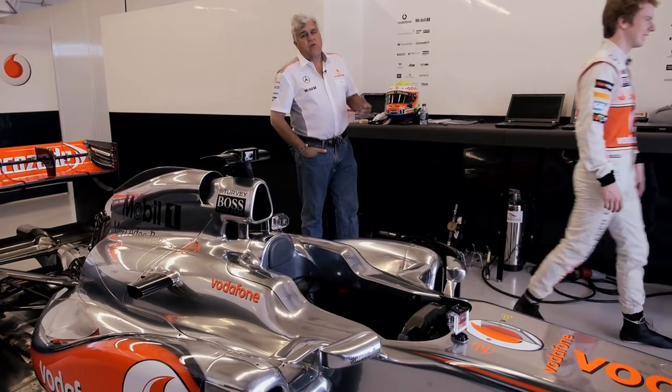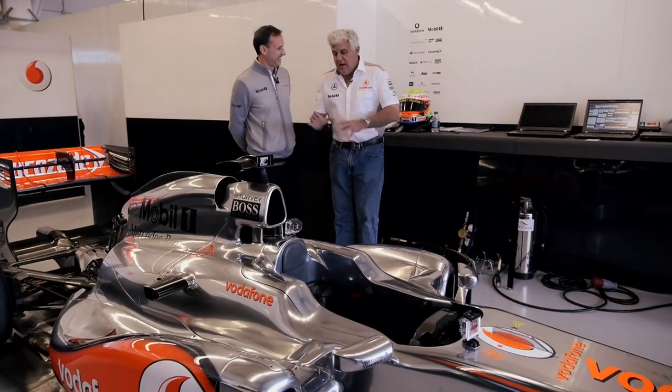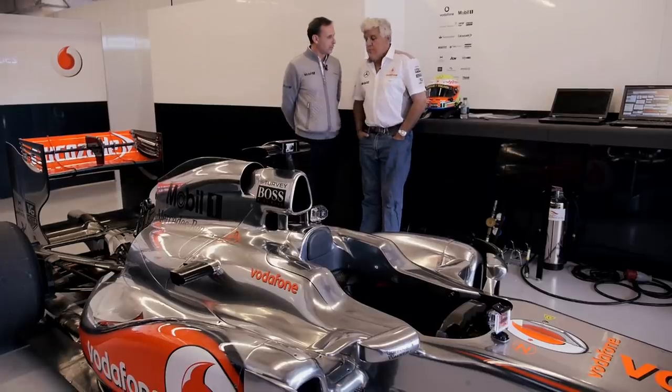Let me introduce Bruce Crowley — you're the technical guy with all the secrets. This is a 2011 car — engine capacity? 2.4-liter V8 engine. Do you run magnetic plugs on the bottom of these? Yes, there is one on the gearbox, and you check for debris. Our main way of looking at the condition of the gearbox is actually to take an oil sample out.